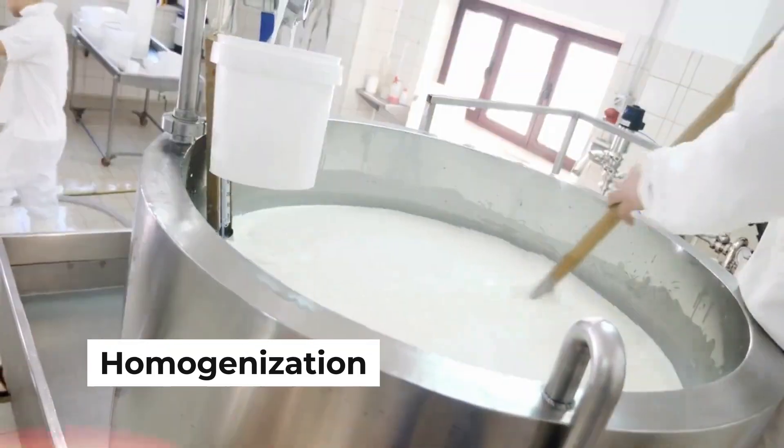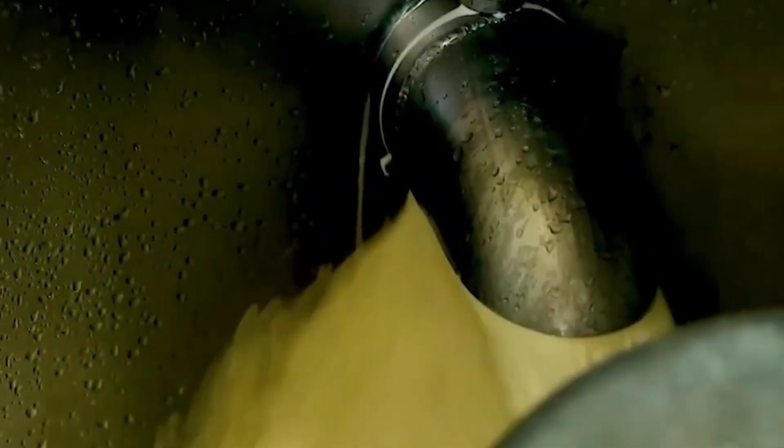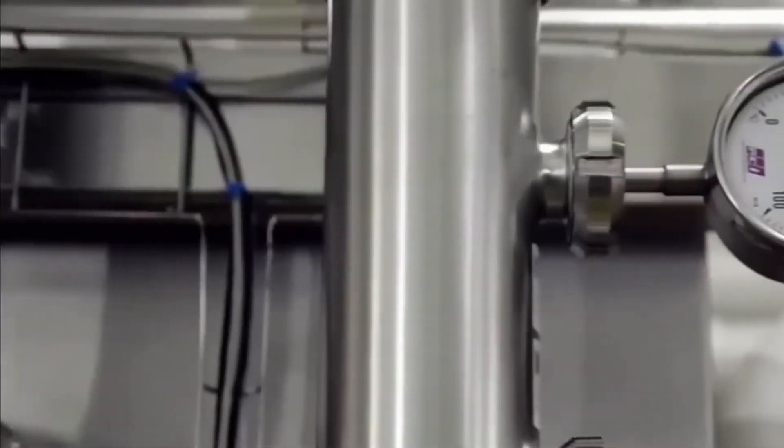After sweetening, the next step is homogenization. In simple terms, homogenization is a process that breaks down the fat molecules in the milk so that they stay evenly distributed. Without this step, you might notice a layer of cream forming on top. Using powerful homogenizers, the milk-sugar mixture is forced through tiny openings at high pressure. This action breaks up the fat globules and disperses them evenly throughout the liquid, giving the condensed milk a uniform, velvety texture — ensuring every spoonful is just as smooth and creamy as the first.